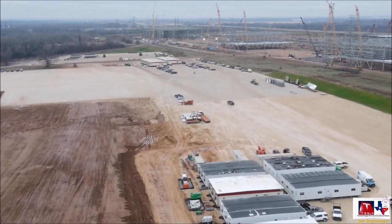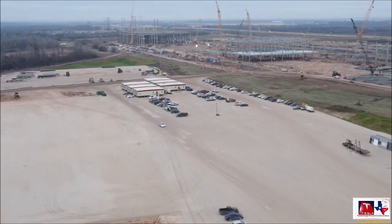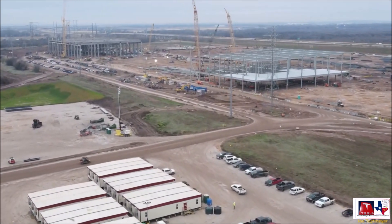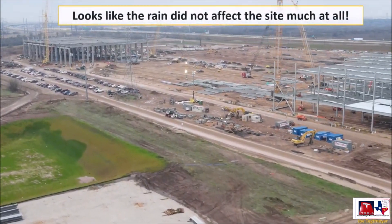Joe has been very kind to us at TorqueNews, allowing us to use his videos and share them with you so you can know what's happening. Tesla's Austin Texas Gigafactory is the company's sixth manufacturing location in the world, and at over 2,400 acres when fully built out, could be the largest manufacturing site on earth.